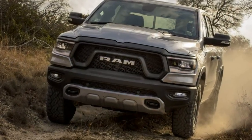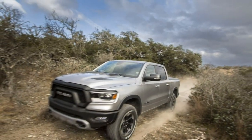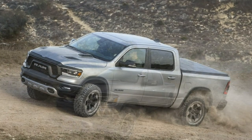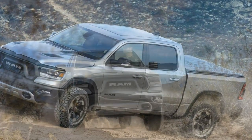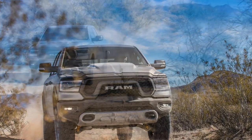While we've already driven an excellent chunk of the revised Ram 1500 model range, some additional Rebel seat time in the Arizona desert reinforced that it, too, greatly benefits from the standard half-tonner's wholesale makeover.